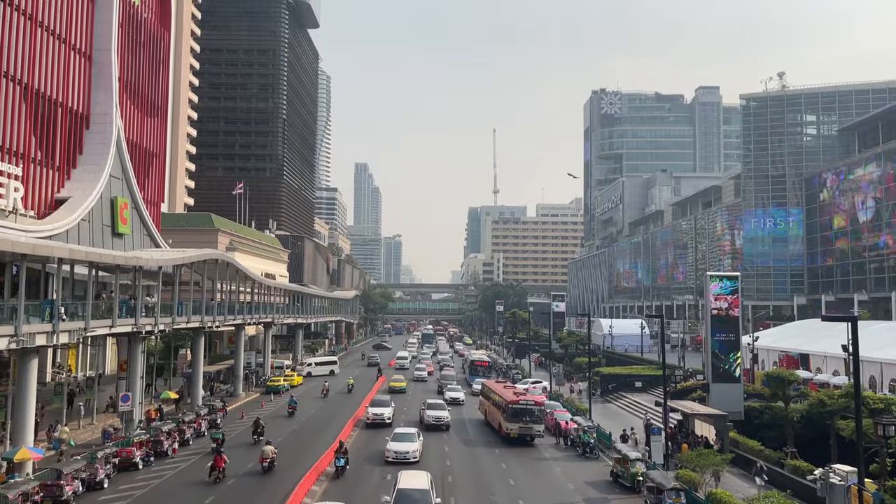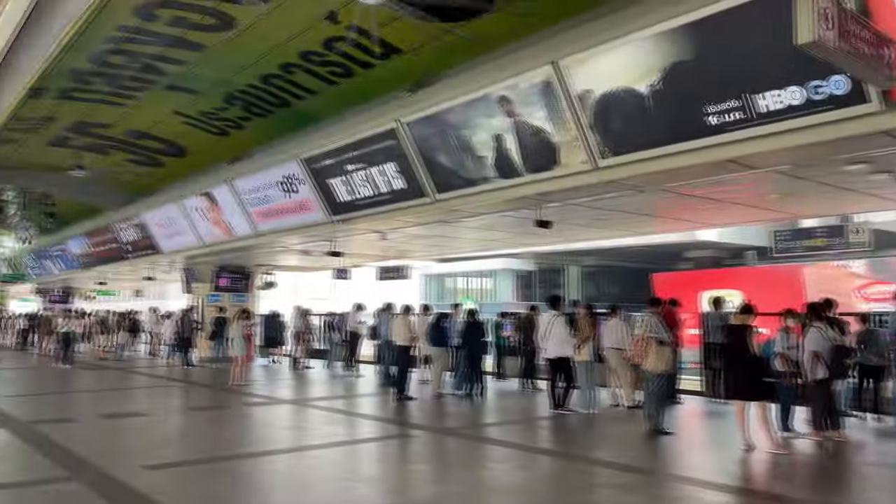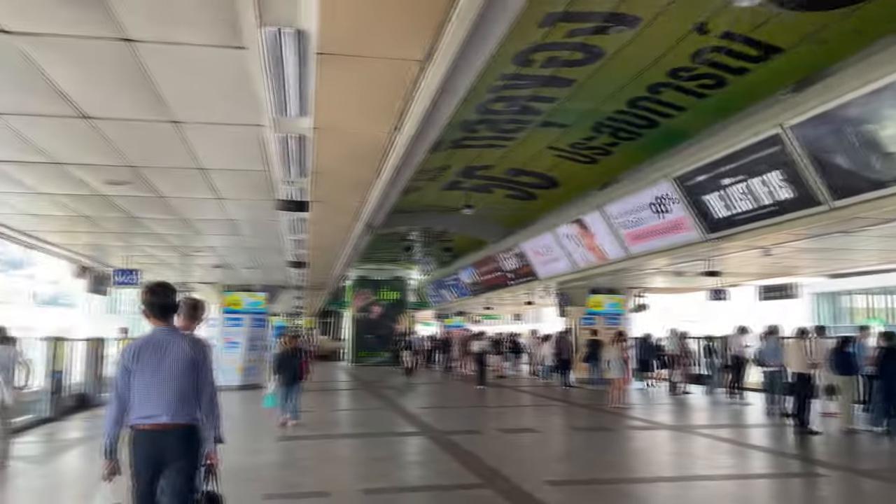Staying in this area will give you very good value for your money. Another point is to stay near the MRT or the BTS, which is Thailand's subway transportation system. I highly recommend choosing a place that is at most 10 minutes walking distance, because if it's extremely hot or raining, it's going to be a major inconvenience to walk 15 to 20 minutes to the station.